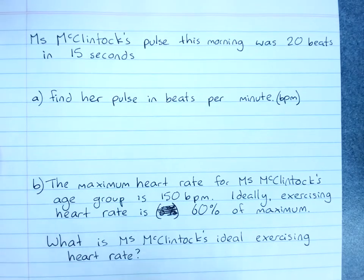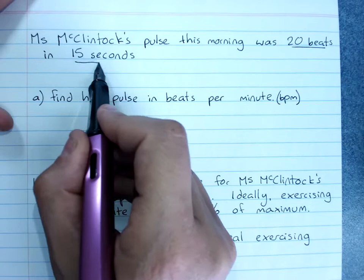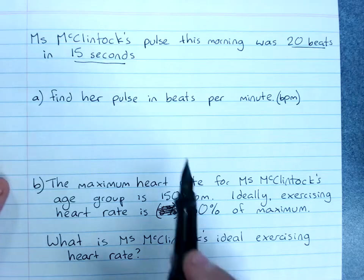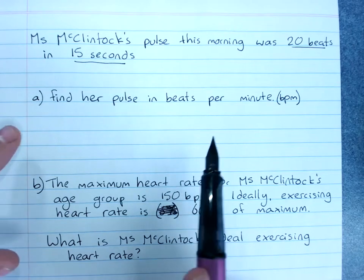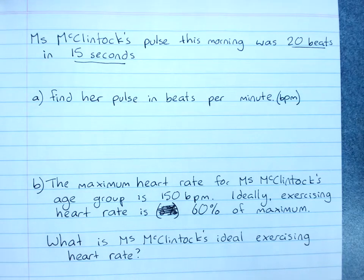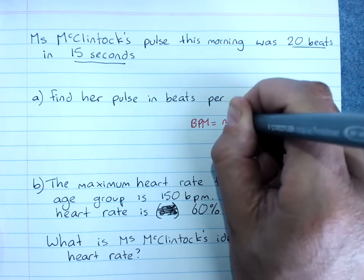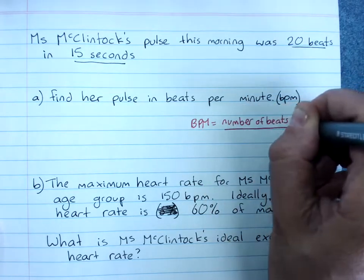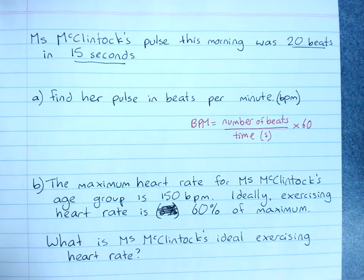We also look at heart rate in the context of the gym, because heart rate is a rate. My pulse this morning was 20 beats in 15 seconds. We normally take the pulse over 15 or 20 seconds, or you ask your Fitbit these days, and then we convert it to beats per minute (BPM). The formula for finding beats per minute is: the number of beats divided by the time in seconds, times 60 to convert to minutes.